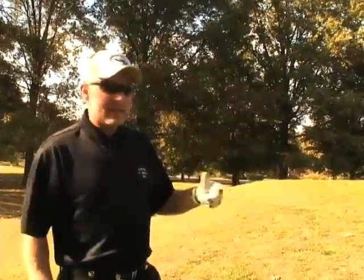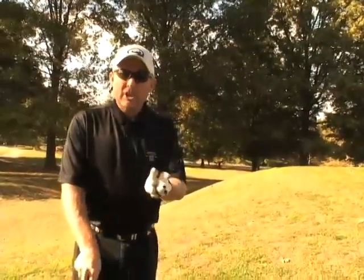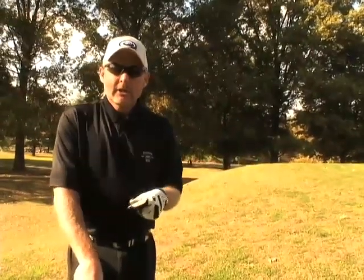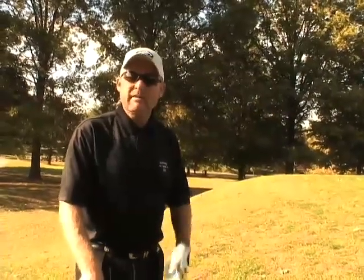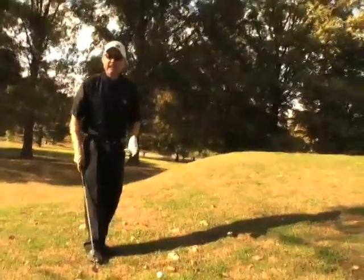This flop shot, if executed absolutely perfectly, will come off well. But how many times do we do things absolutely perfectly? With a flop shot, I want to give you two options. Either one, you must commit to 100% — you've got to commit on the shot. First thing: let's not plan on knocking this ball in the hole. Let's plan on somewhere 10 to 12 feet either side of the hole, and then hope we make the putt. The number one thing people do wrong on a flop shot is they decelerate the club — they get afraid to keep it moving.